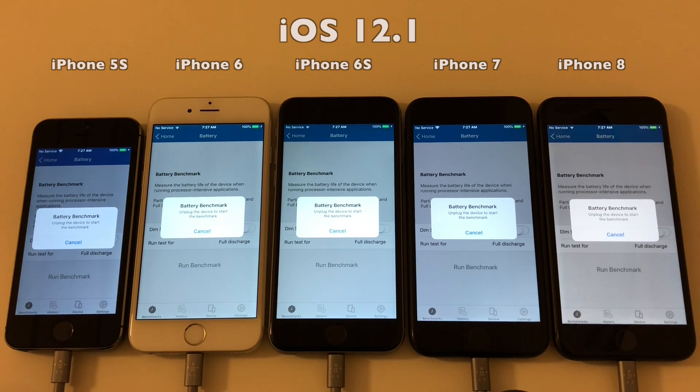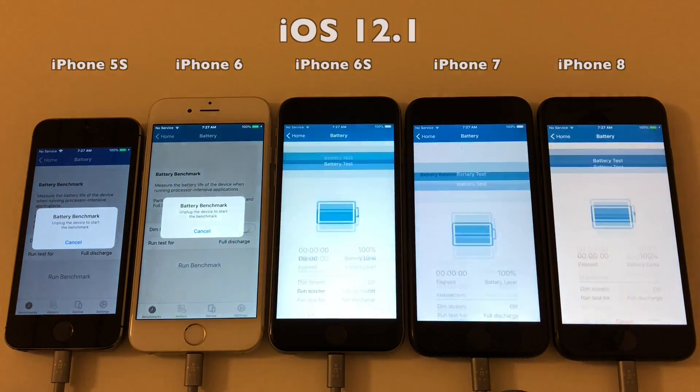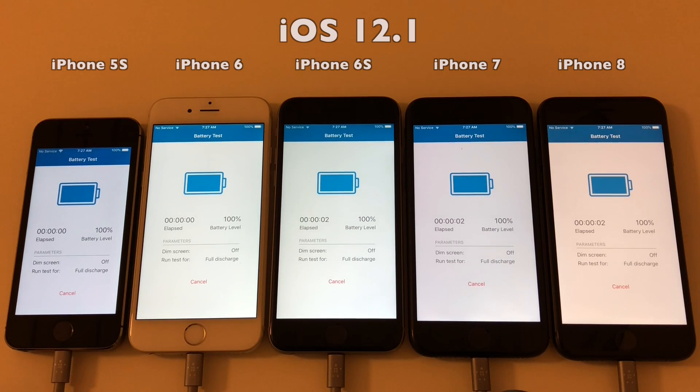We're now fully ready, so let's cut power in three, two, one — go! This test usually runs for four hours until all devices are out of battery, but I have sped it up to take approximately four minutes.